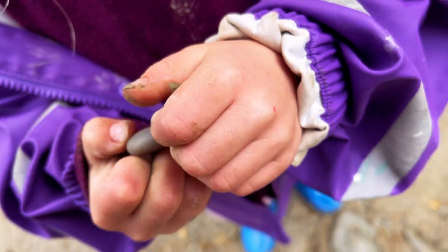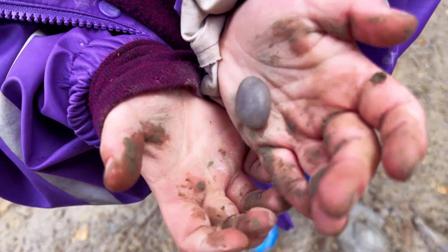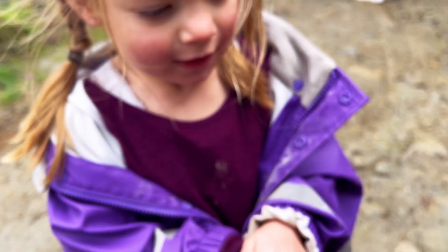What have you found? A gem — what a beautiful little pebble. Storm found a pebble!